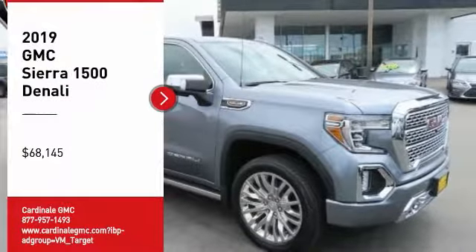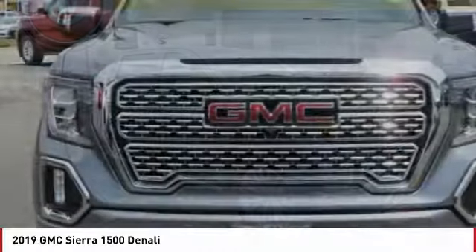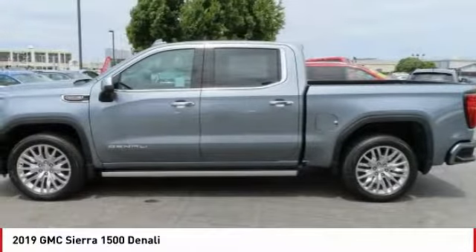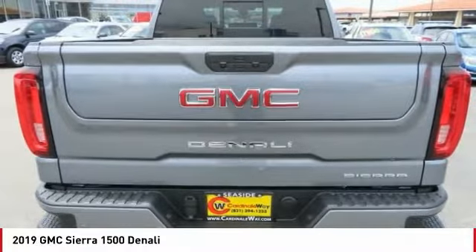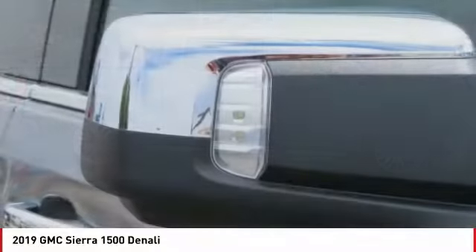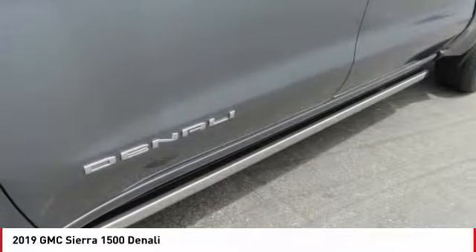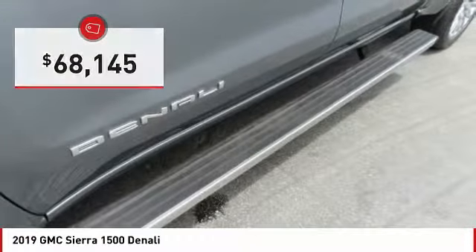We are pleased to show you the 2019 Sierra 1500. The GMC Sierra is a full-size pickup with all the functionality you could expect. With multiple trim levels, the GMC Sierra provides a wide range of features for you to enjoy. Power and advanced technology can both be found in this fantastic truck, and it is priced below $70,000.